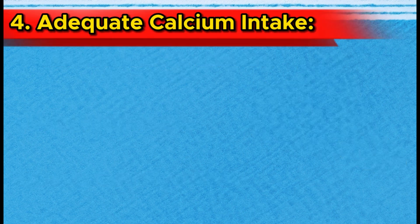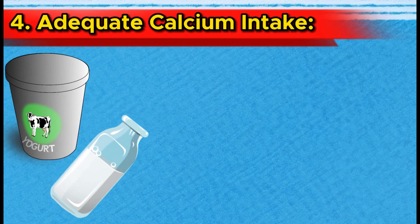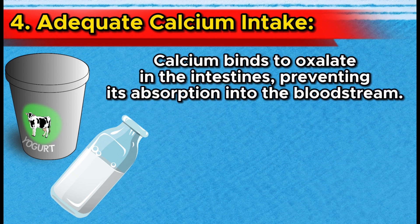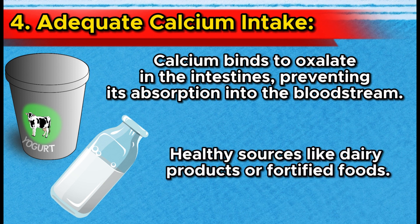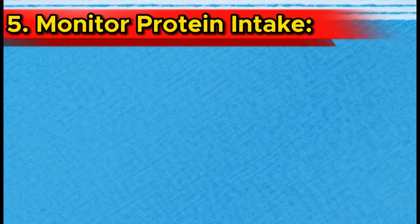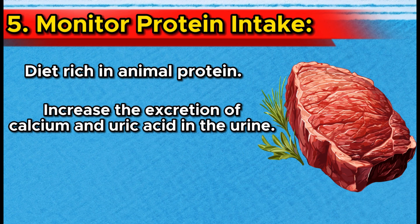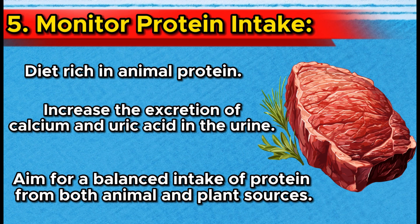Number 4: Adequate calcium intake. Contrary to common belief, consuming enough dietary calcium can actually reduce the risk of kidney stone formation. Calcium binds to oxalate in the intestines, preventing its absorption into the bloodstream. Just be sure to get your calcium from healthy sources like dairy products or fortified foods. Number 5: Monitor protein intake. High protein diets, particularly those rich in animal protein, can increase the excretion of calcium and uric acid in the urine, contributing to stone formation. Aim for a balanced intake of protein from both animal and plant sources.